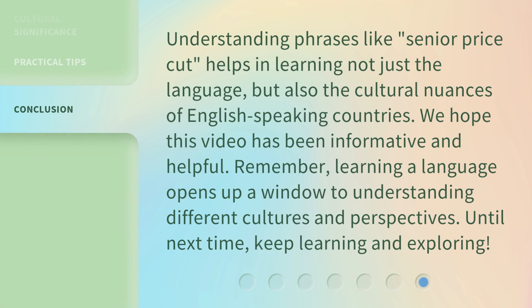Understanding phrases like Senior Price Cut helps in learning not just the language, but also the cultural nuances of English-speaking countries. We hope this video has been informative and helpful. Remember, learning a language opens up a window to understanding different cultures and perspectives. Until next time, keep learning and exploring.